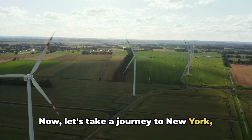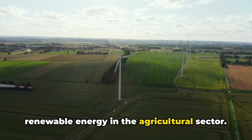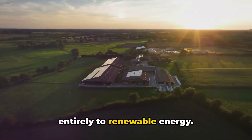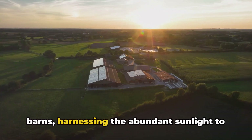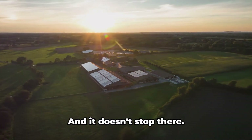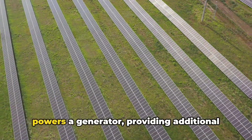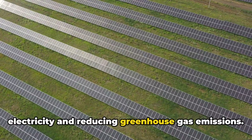Now let's take a journey to New York, home to Maple Ridge Farm, a beacon of renewable energy in the agricultural sector. This dairy farm, with its herd of over 400 cows, has transitioned entirely to renewable energy. Solar panels adorn the roofs of the barns, harnessing the abundant sunlight to power everything from milking machines to refrigeration systems. The farm also capitalizes on bioenergy, turning cow manure into methane that powers a generator, providing additional electricity and reducing greenhouse gas emissions.